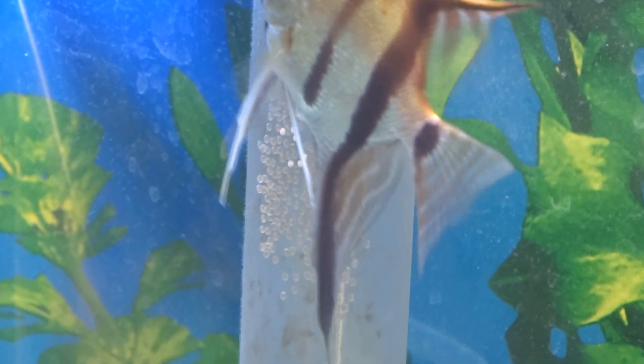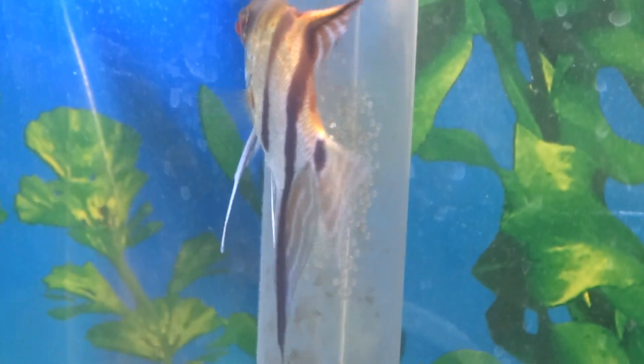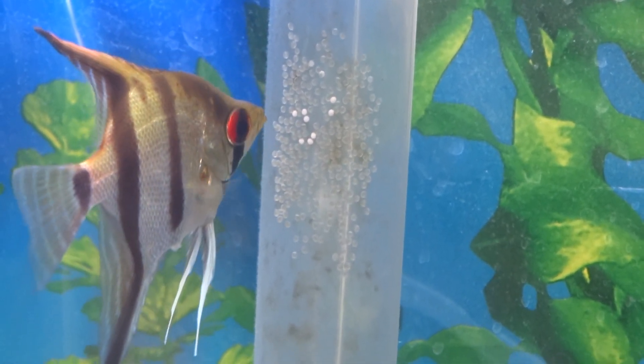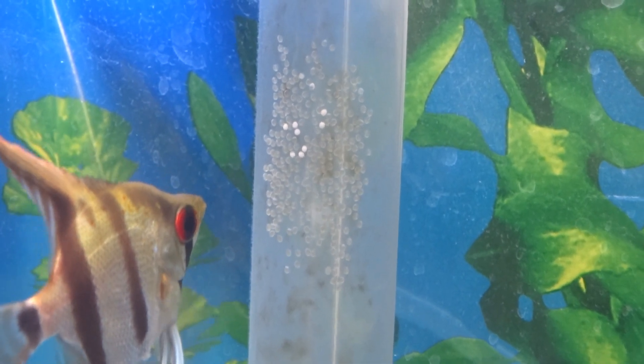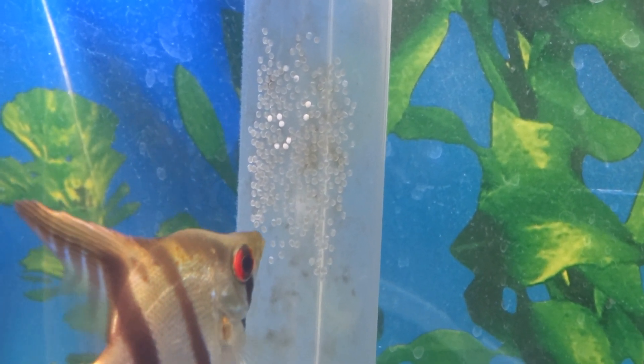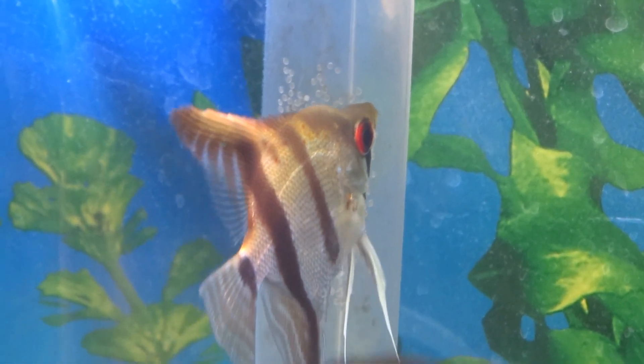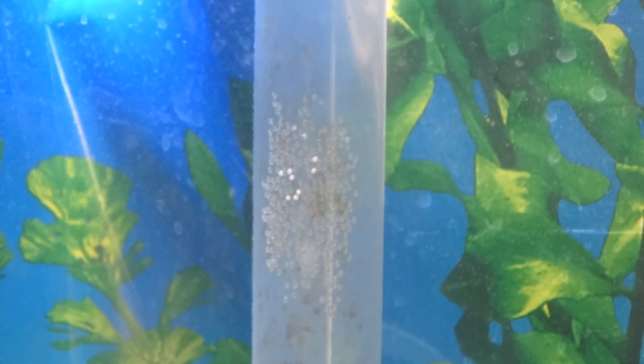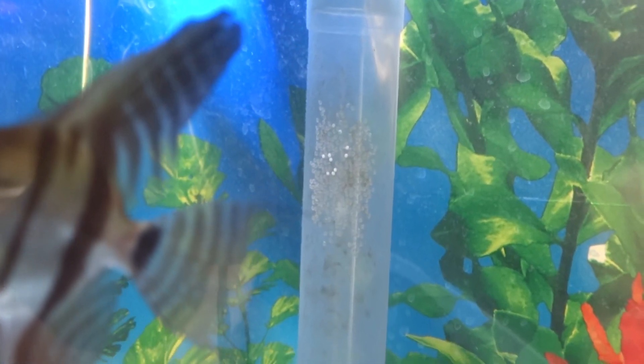Hey everybody, it's Master Aquatics. Thanks for coming back. I'm bringing you guys another video. Please excuse my absence — I've been dealing with a lot of stuff lately in real life, so I do apologize for not uploading as much. But thank you to the ones who return and watch my videos regardless. Anyway, let's jump right into the video.